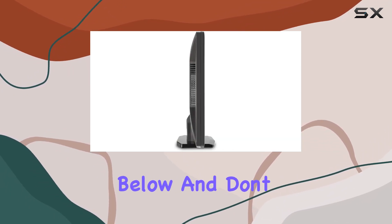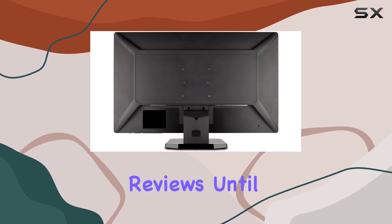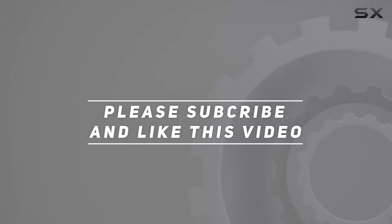Let me know your thoughts in the comments below, and don't forget to like and subscribe for more tech reviews. Until next time, take care. Check out the video description for an updated price, and thank you for watching this video.